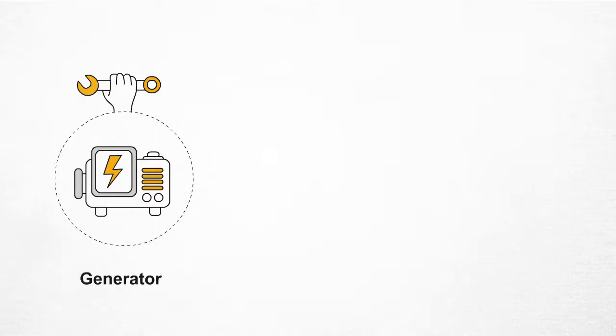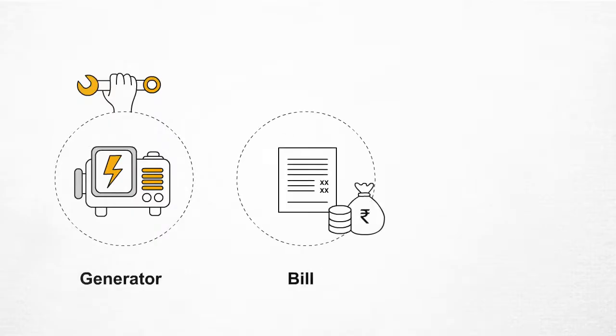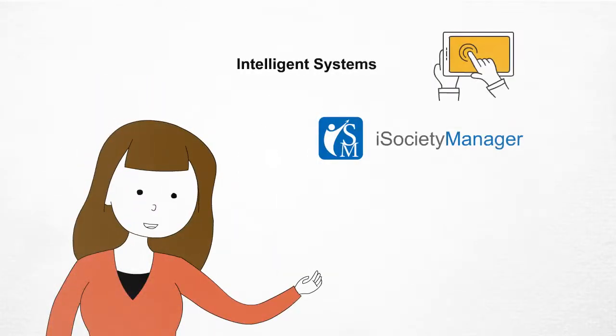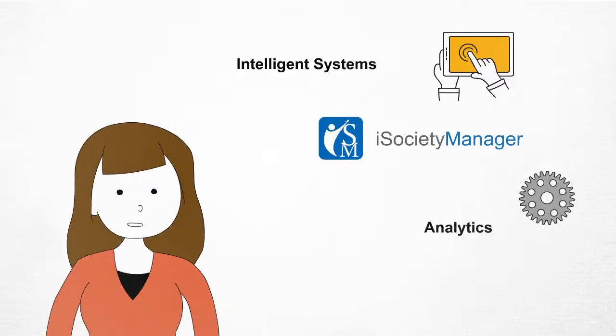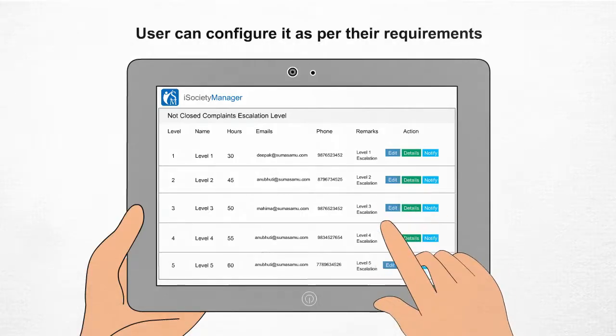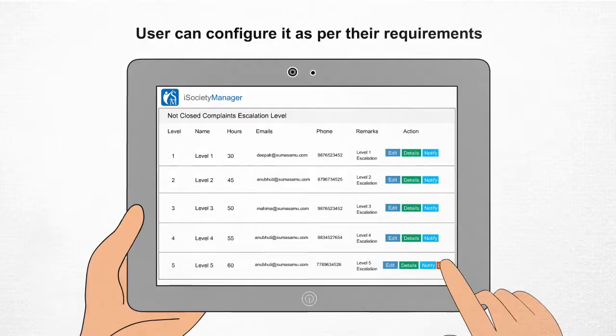The system uses real-time information to predict and send alerts for what needs to be done — for example, a generator that needs to be repaired, a bill that is about to be due, or insights on staff performance. Society Manager's intelligence system helps users handle facility management effectively. Users can configure it as per their requirements and create rules such as escalation levels, planned and preventive maintenance schedules, inventory thresholds, and due reminders via email or SMS.